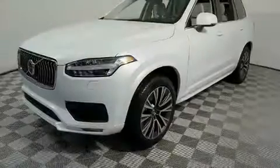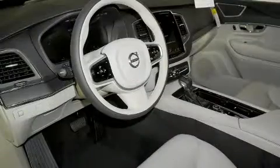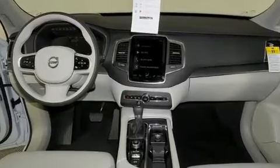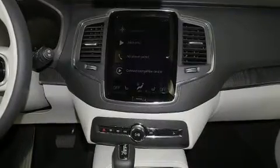All of the premium features expected of a Volvo are offered, including a built-in garage door transmitter, a trip computer, heated steering wheel, power moonroof, power door mirrors and heated door mirrors, lane departure warning, and a split folding rear seat.